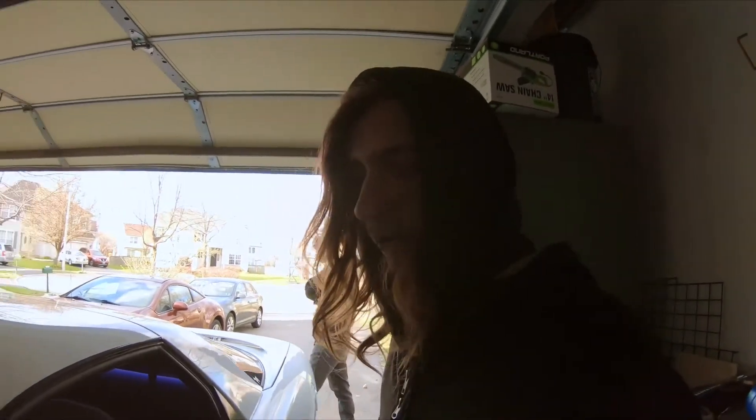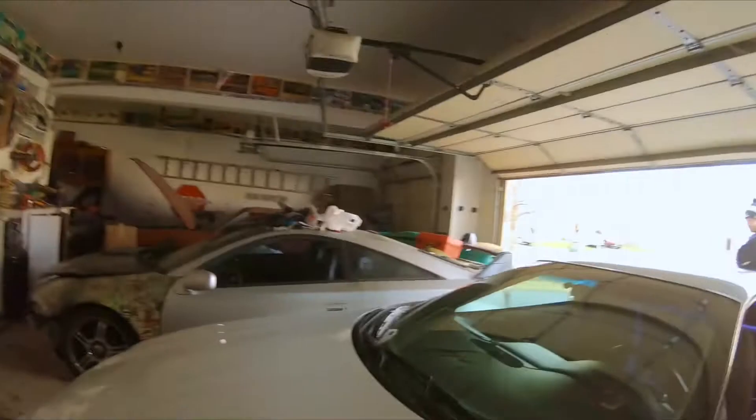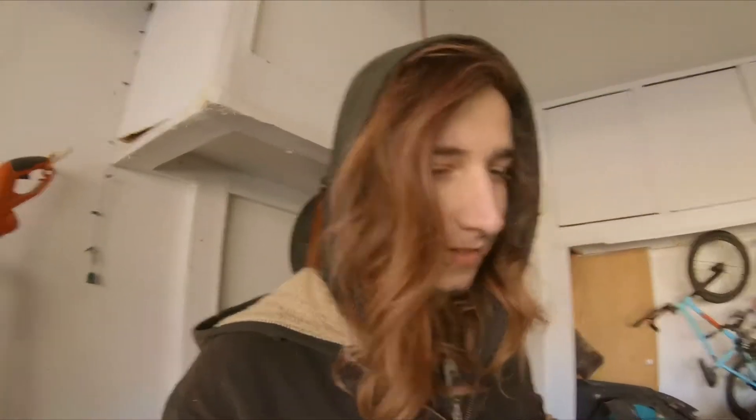A friend came over with a noise issue he couldn't figure out. He shut it off and there was a big sucking sound — like a vacuum or intake. Something brake-related. I looked over at the brakes and the reservoir was completely empty.